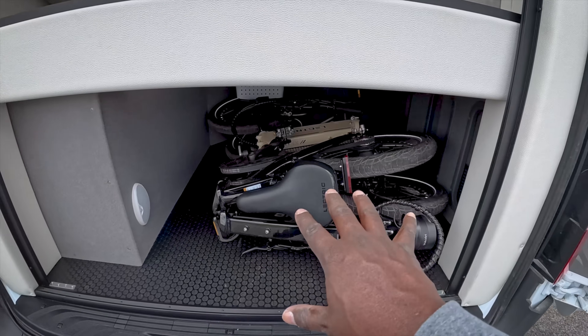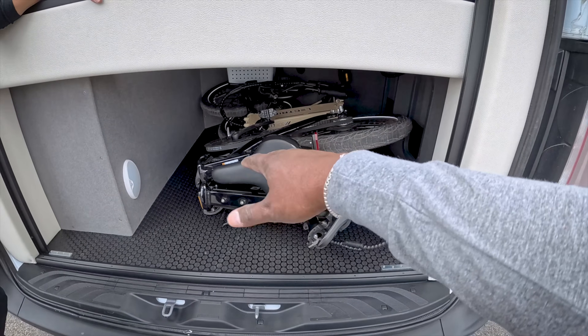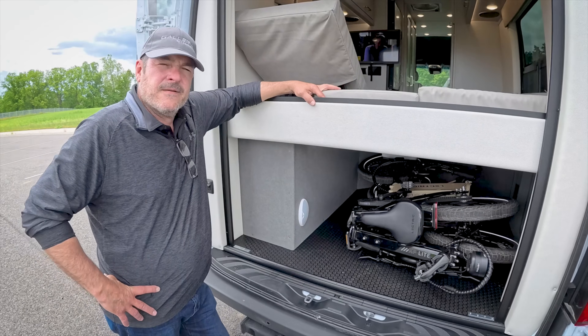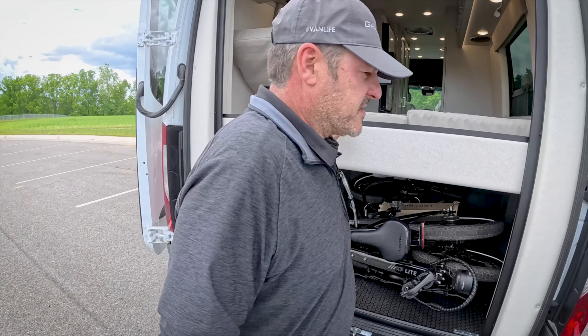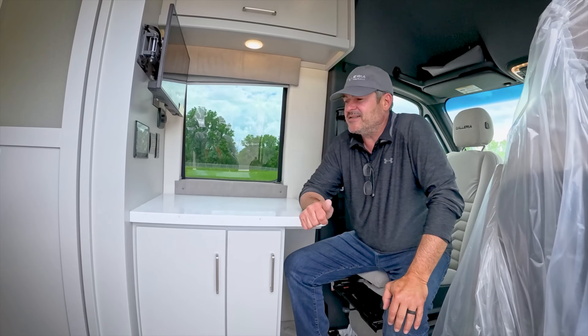The garage is the big reason for the 24A. You don't have to put bikes inside — you could mount something outside and carry bikes that way. Let's go inside and look at the cool stuff.